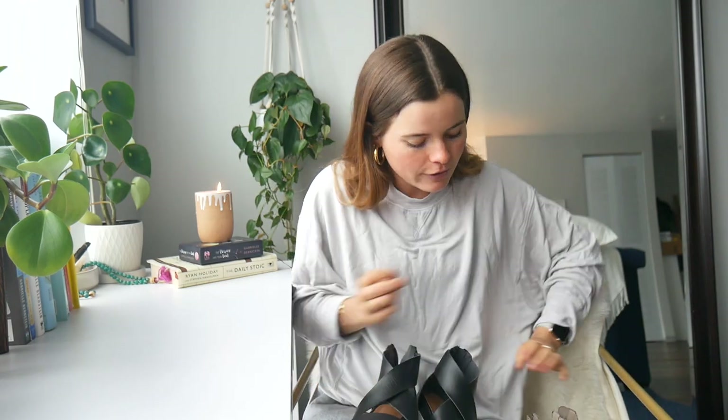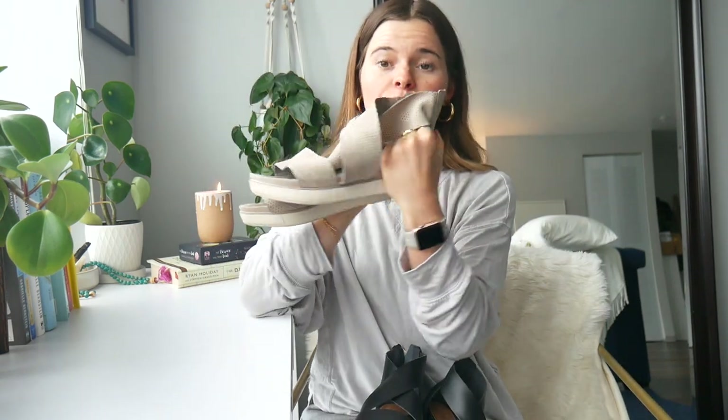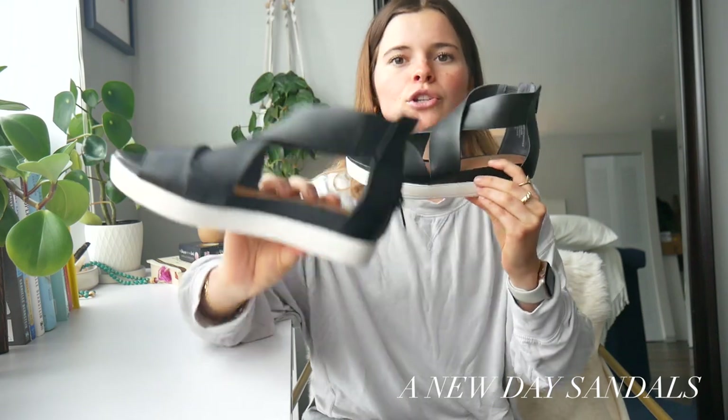My final clothing item is another kind of dupe — these sandals. I think they are the perfect dupe for these Eileen Fisher sandals that I clearly wear the heck out of. I love these; I got them last summer and they're the comfiest, cutest little sandals. I love them because I'm really short, so it's nice to have a sandal that gives me a little bit of height but isn't a heel. Target's A New Day brand clearly saw that the Eileen Fisher ones were popular and made an adorable dupe.